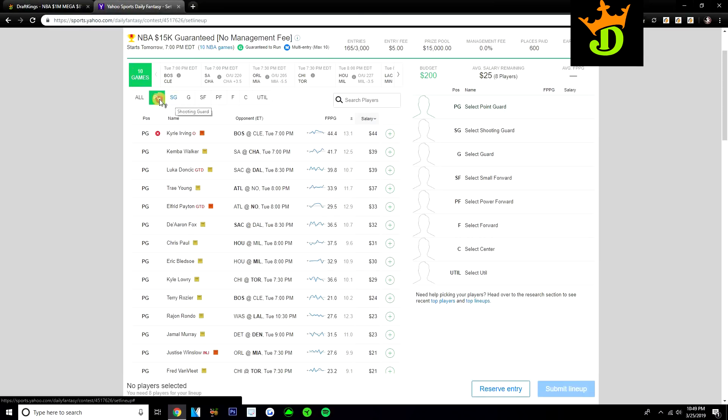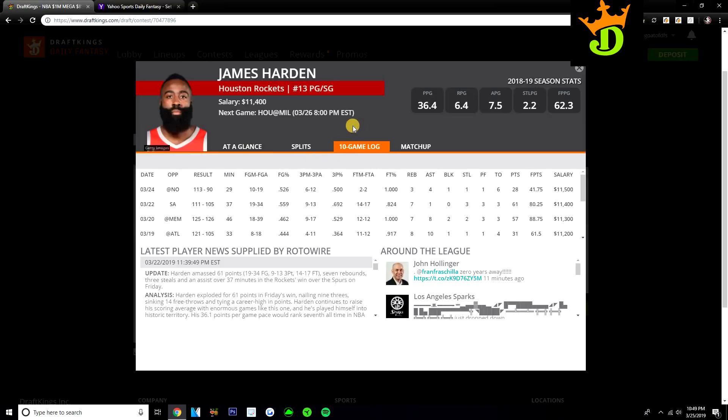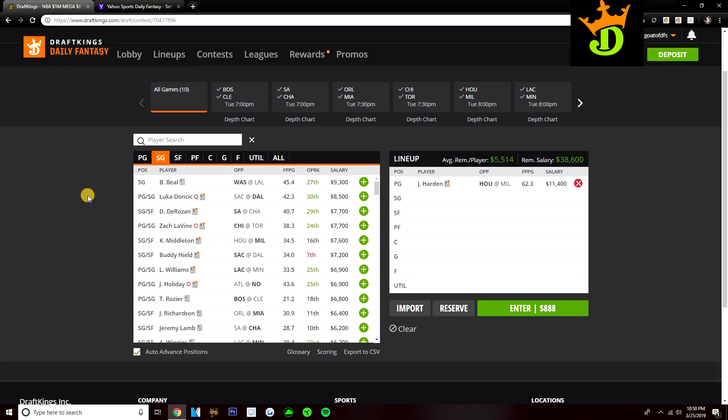He's $11,400 on DraftKings, $59 on Yahoo and he's at shooting guard. I like him a lot on both sites. This feels like a game where James Harden is going to have to play big minutes — a competitive, high-scoring game. We've seen in competitive games this year, Harden is playing close to 40 minutes. The Rockets are still fighting for a better playoff spot, so they're playing starters big minutes. You get about 36 to 38 minutes from Harden. Even playing alongside Chris Paul, he still has massive upside — 80, 90 point upside. Twice in his last three games he's gone for 80 and 88 DraftKings points playing with Chris Paul. Earlier this year, he went for 70 DK points in 40 minutes against the Bucks.